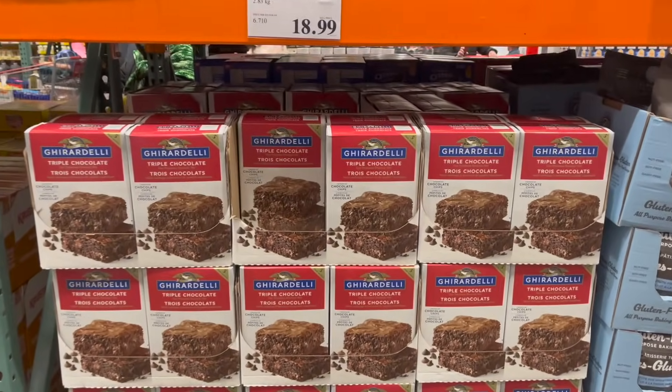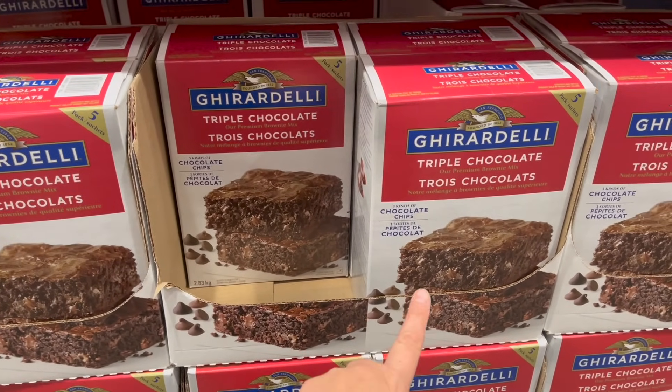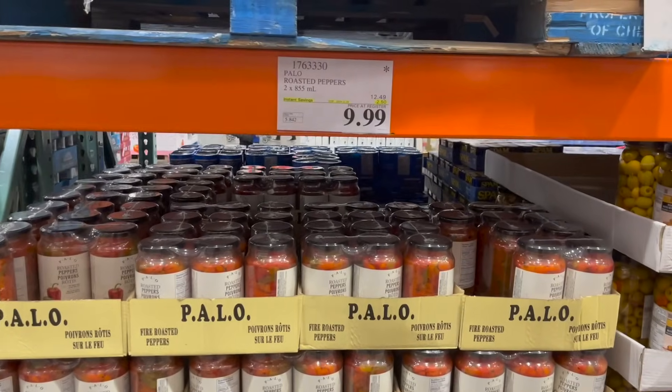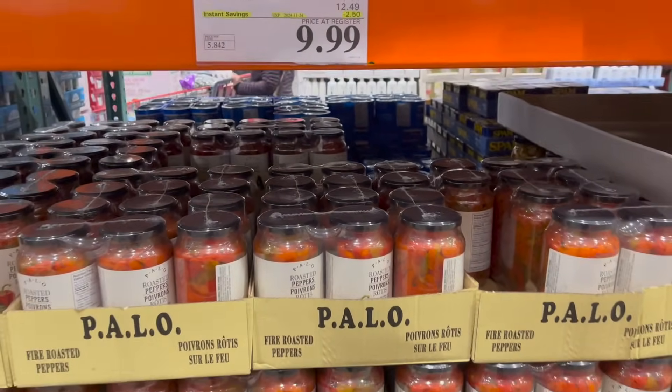This Ghirardelli Triple Chocolate Brownie Mix — Ava begs me to get this every year. You get five packs of brownie mix for $18.99 and it is well worth it. Palo Roasted Peppers, a two-pack, look really good — $10.